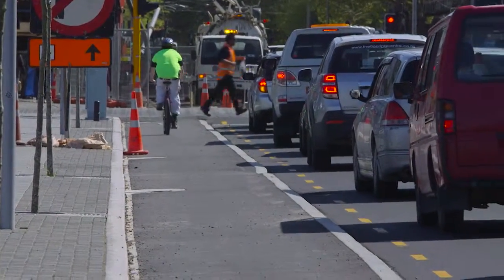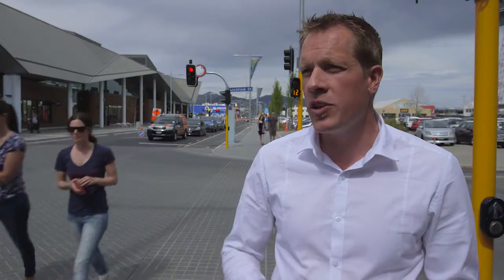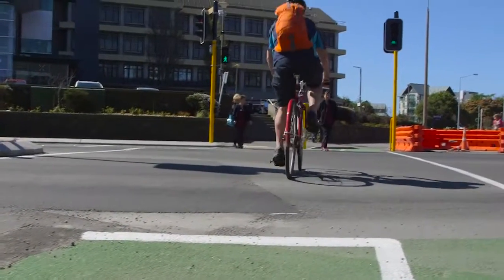Copenhagen-style cycle lanes are new to Christchurch and maybe new to New Zealand. As we go forward over the next few years, we'll be rolling out more projects under the Accessible City programme. That will see central Christchurch become a more accessible place for all people, no matter how you choose to travel to the central city.